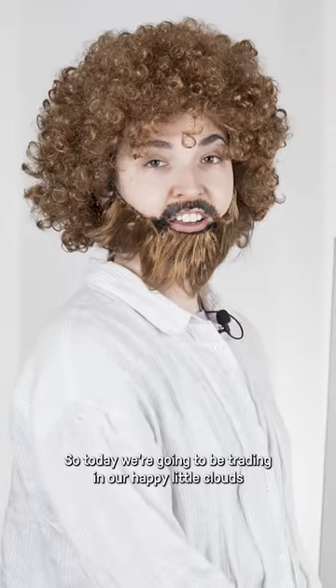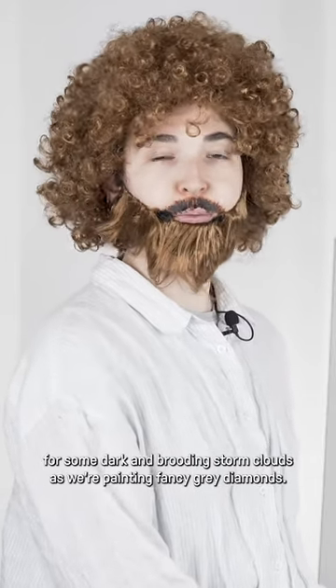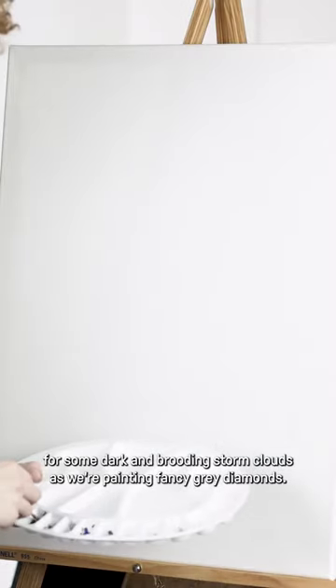Today we're going to be trading in our happy little clouds for some dark and brooding storm clouds as we're painting fancy gray diamonds.